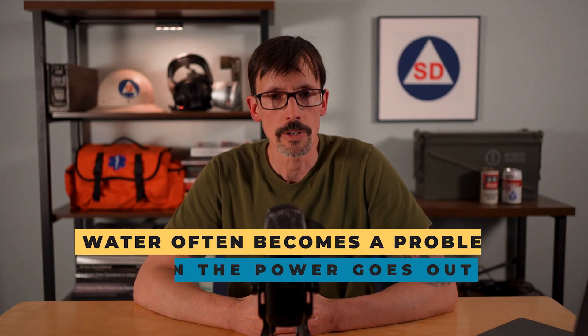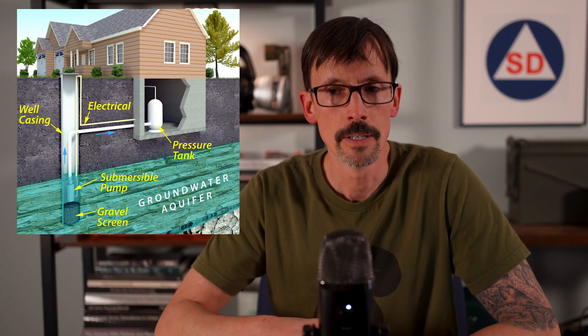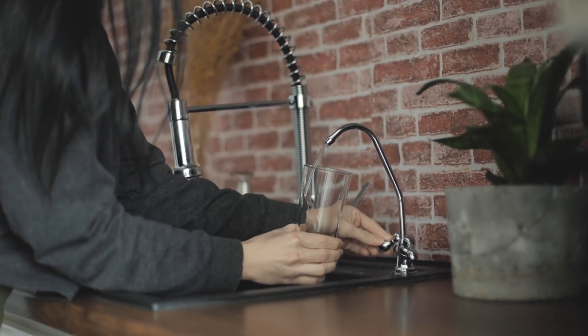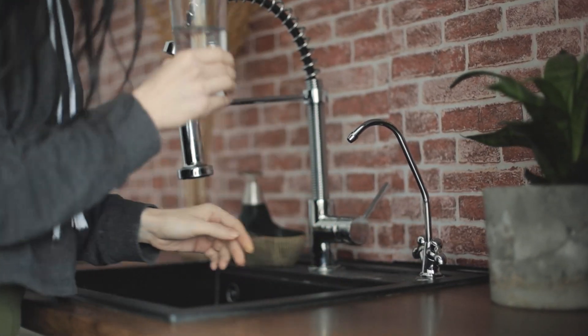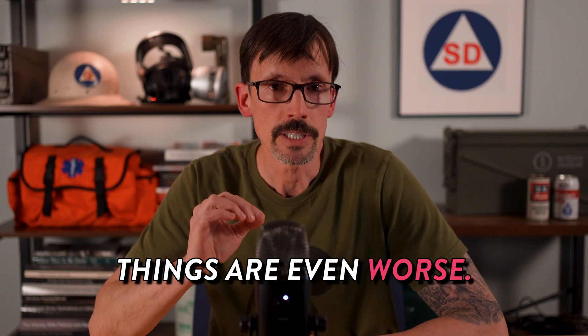Beyond floods, water access often becomes a problem after the power goes out. If you have a well and a pump, you need a generator to draw from it. If you're on public water, the distribution system should have backup generators that get you through a short-term challenge. But if the power is out for a longer period — think EMP — you've got problems. And if there's a drought on top of that, things are even worse.